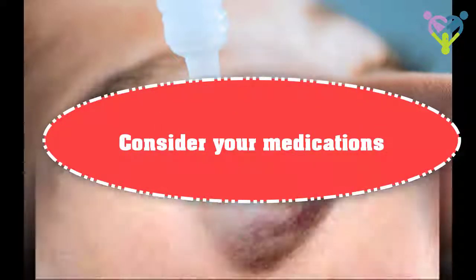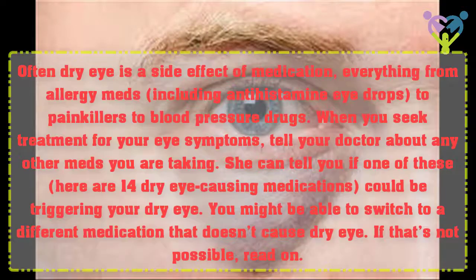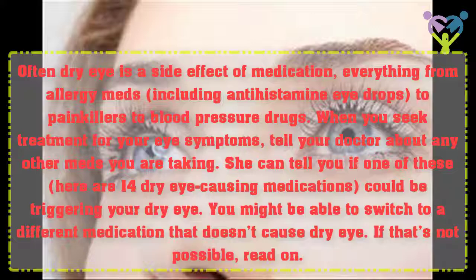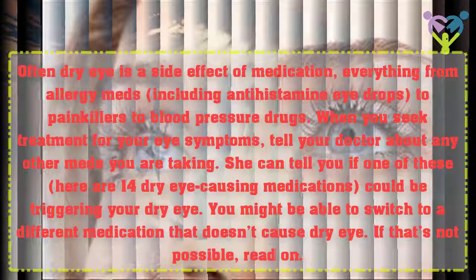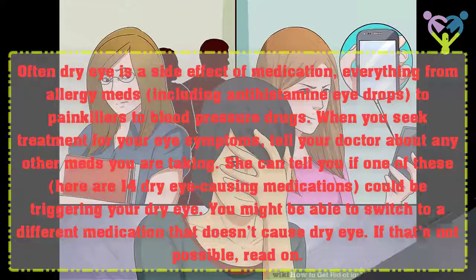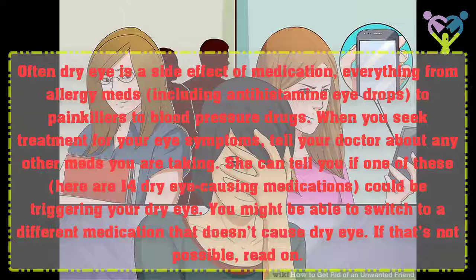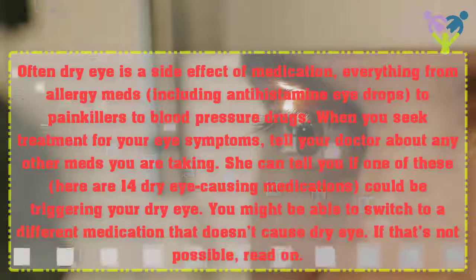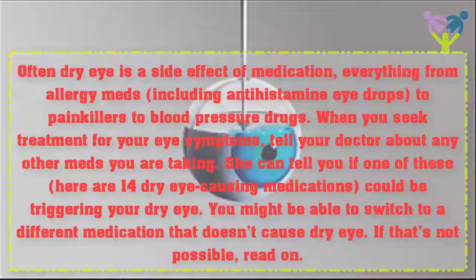Consider Your Medications. Often dry eye is a side effect of medication — everything from allergy meds, including antihistamine eye drops, to painkillers to blood pressure drugs. When you seek treatment for your eye symptoms, tell your doctor about any other medications you are taking. She can tell you if one of these could be triggering your dry eye. You might be able to switch to a different medication that doesn't cause dry eye. If that's not possible, read on.